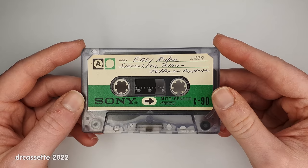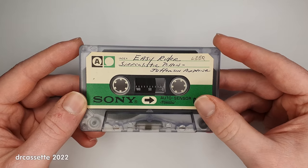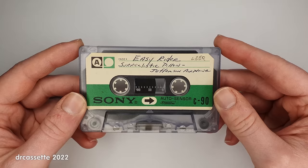Clydeside made a video about a Sony cassette recorder equipped with this Auto Sensor feature. I will put a link to that video into the description.